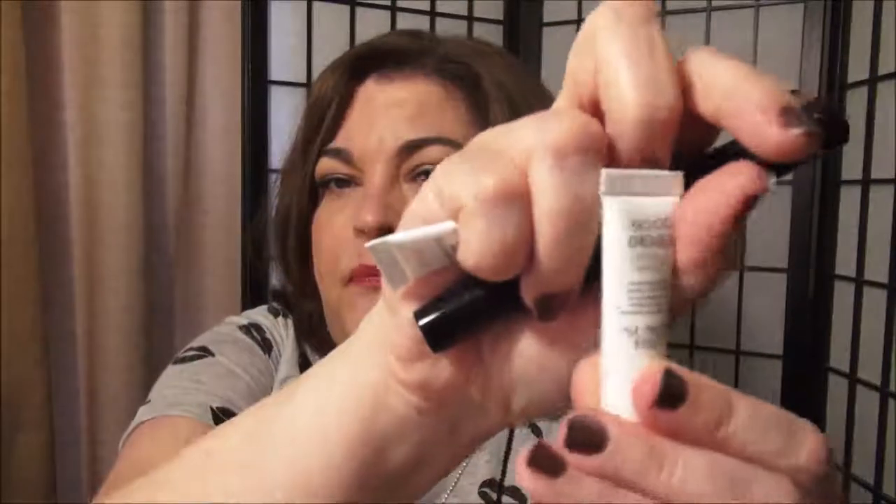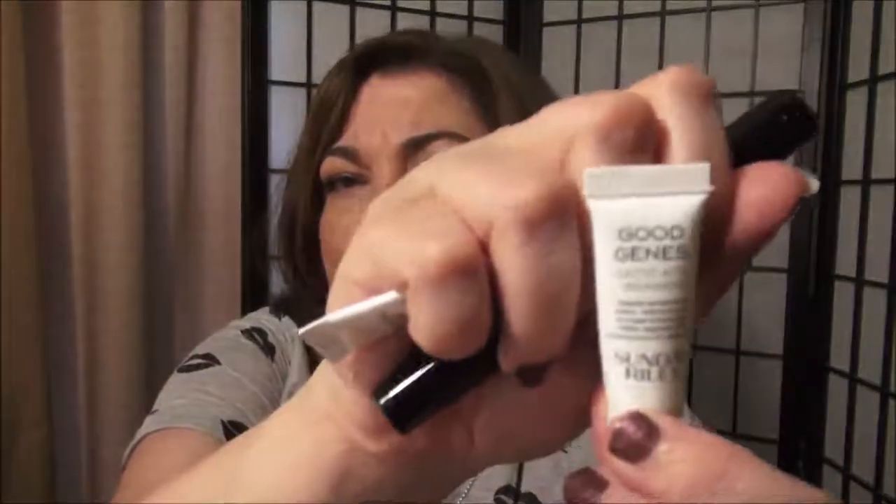This is the Good Genes Lactic Acid Treatment by Sunday Riley. This is a really nice product — I wish the sample size was a little bit more. I tend to get what looks like milia, but they're really tiny, hard little cysts — almost like whiteheads but you can't pop them. I noticed that what I'm currently using is helping to get rid of some of them. I'm thinking what I have may be part of my lupus rash that looks like milia, but this really helped to reduce some of it. It also helped to heal a little pimple around my chin area.